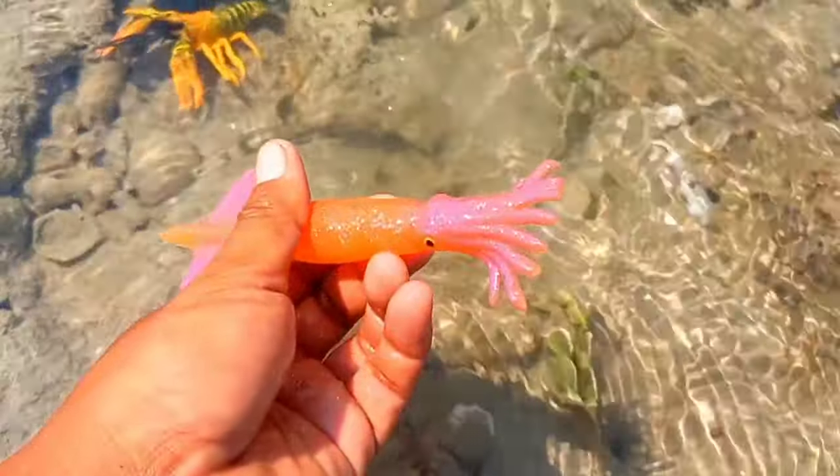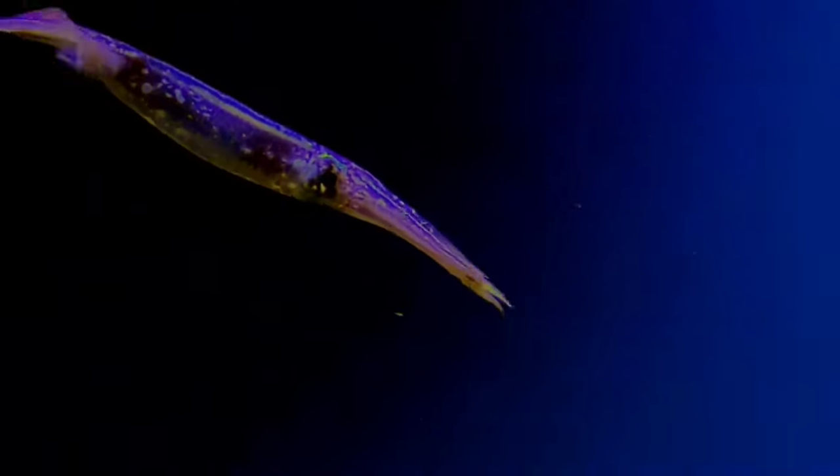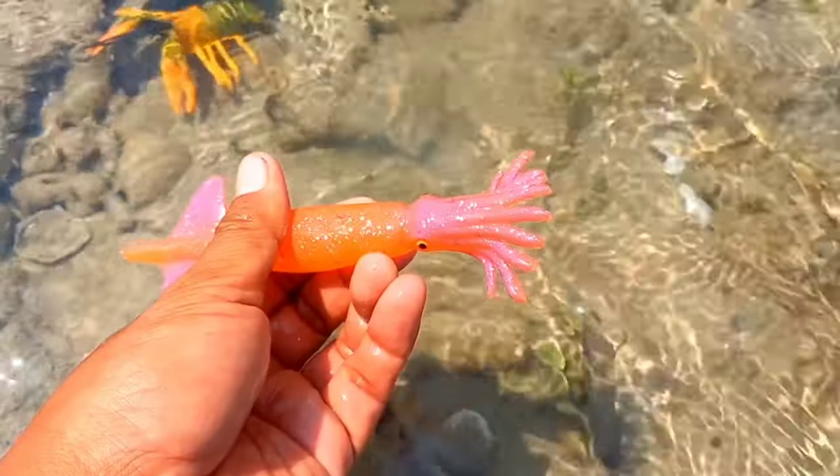This is a decapodiform. Decapodiforms is a superorder of cephalopods consisting of all cephalopod species with 10 limbs — specifically eight short arms and two long tentacles. This includes the squid.